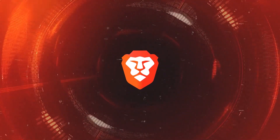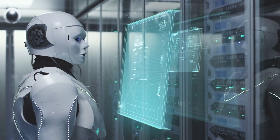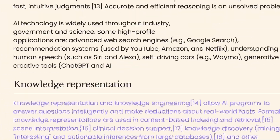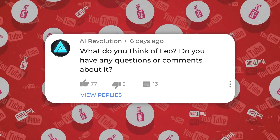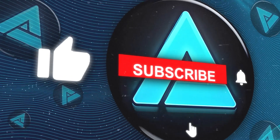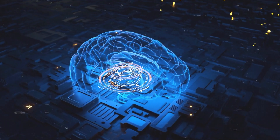In short, Leo is a super smart chatbot that helps you out while keeping your chats private and secure. It's definitely worth checking out, especially if you care about your online privacy. What do you think of Leo? Let me know in the comments section below. If you like this video, please give it a thumbs up and subscribe to my channel for more AI content. Thank you for watching and see you in the next one.